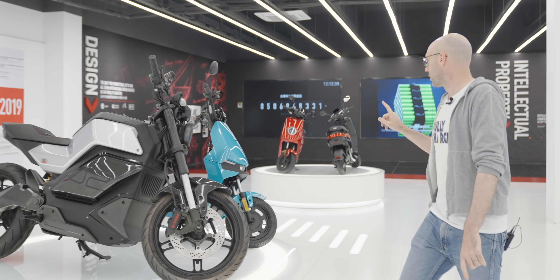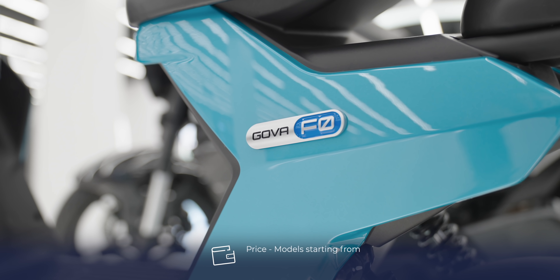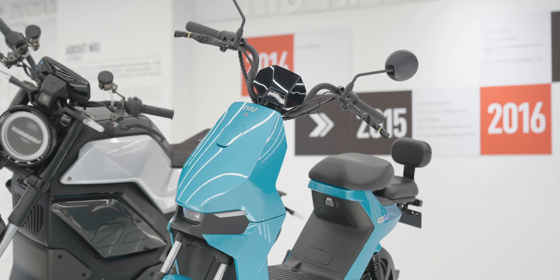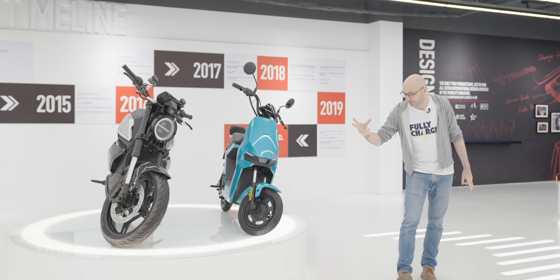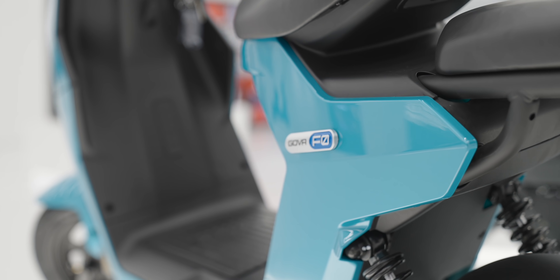Over here we've got the Gova model. This is very cheap — around 3,000 RMB — and it's meant for cities like Shanghai, which have quite strict regulations in terms of headlight height, rear light, wheel size, and things like that. So this is a legal scooter for Shanghai.